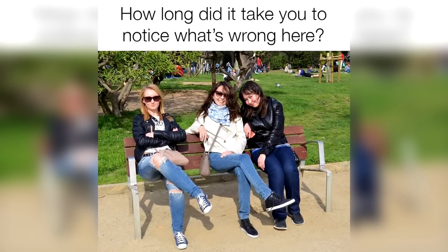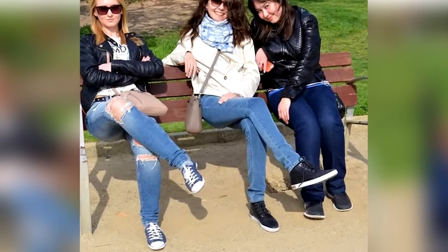There is something wrong with this photo here. Can you figure out what it is? Comment what you think is wrong with this photo. The mistake is that the bench doesn't actually have a seat — the ladies are just sitting there floating in the air. Were you able to spot this or was it too difficult?